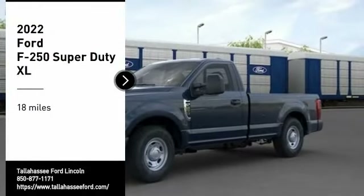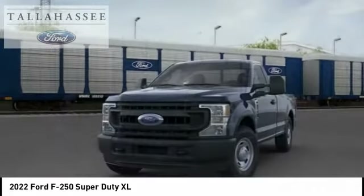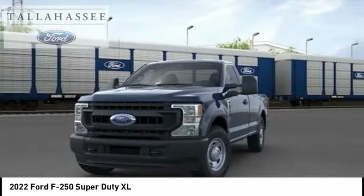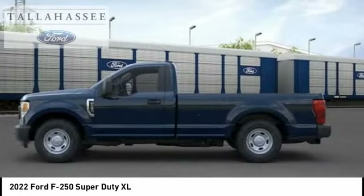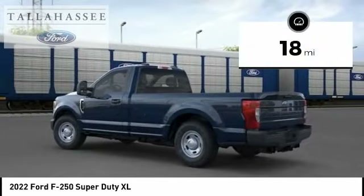Come test drive the 2022 F-250 Super Duty — head-to-head fuel efficiency, head-to-head towing, head-to-head torque. Ford F-250 Super Duty. This vehicle has less than 100 miles.